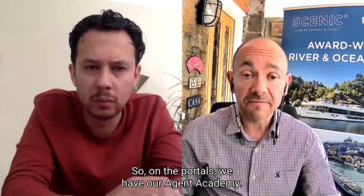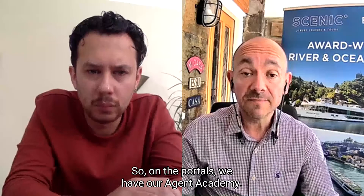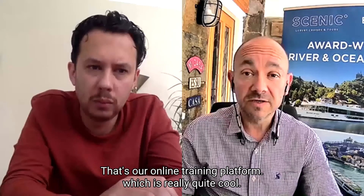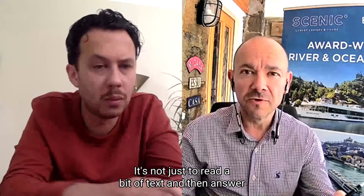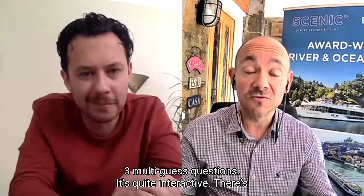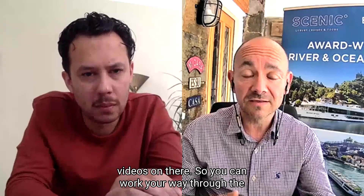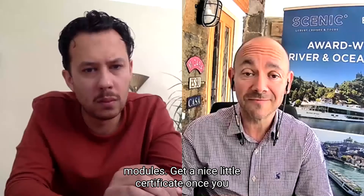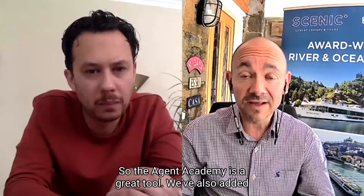On the portals, we have our Agent Academy. That's our online training platform, which is really quite cool. It's not just reading a bit of text and answering three multi-choice questions — it's quite interactive. There are videos on there, so you can work your way through the modules and get a nice little certificate once you complete them, if you do well in the quiz at the end.